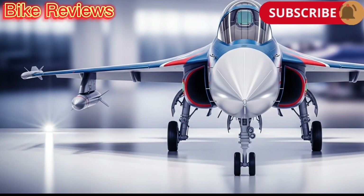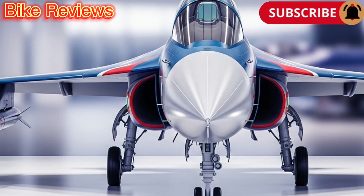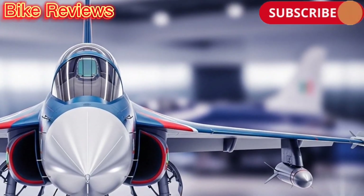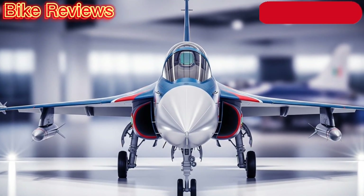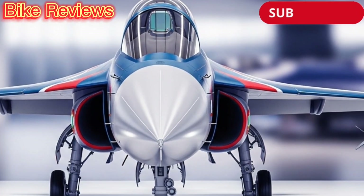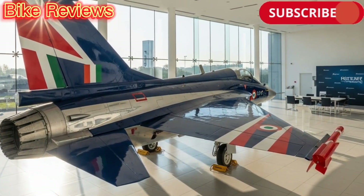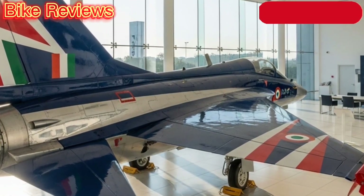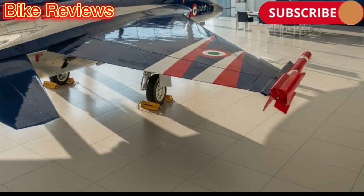The Indian Air Force inducted the Tejas Mk1 into service in 2016, forming No. 45 Squadron, Flying Daggers. Since then, the aircraft has proven its reliability in multiple exercises and defense operations. Its participation in Aero India shows and international air demonstrations has also highlighted India's growing aerospace capabilities on the global stage.